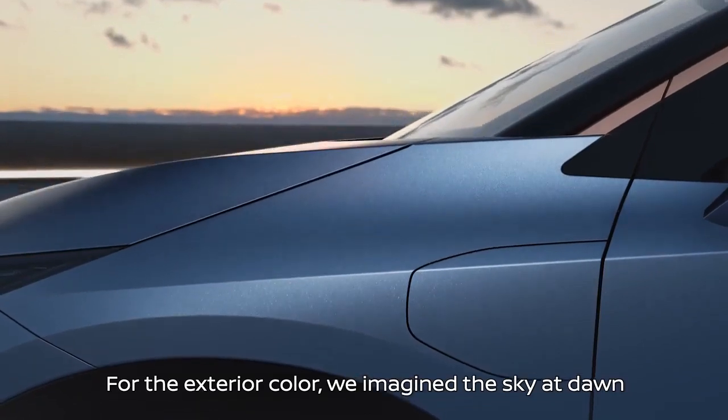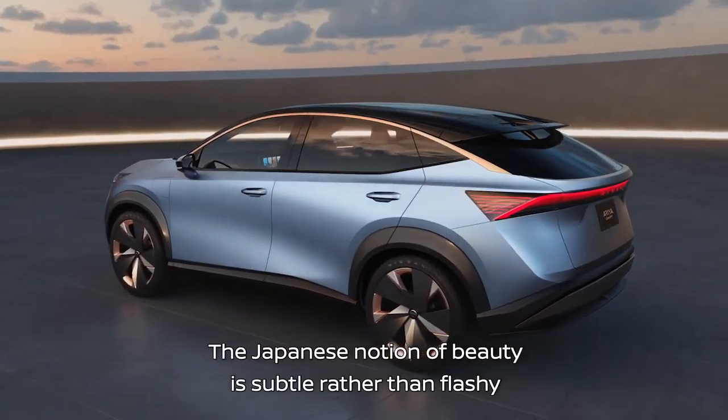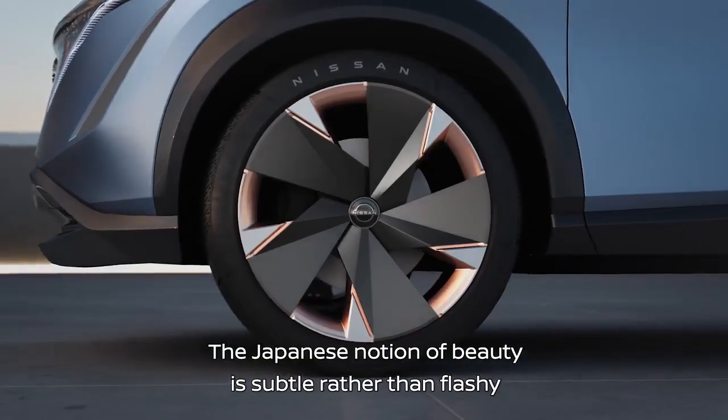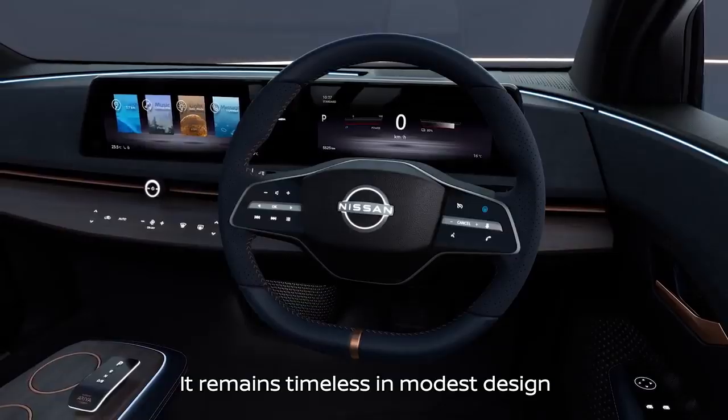The exterior color is what shows the design. The exterior color is the light. We wanted to make the design a little bit more distinctive.